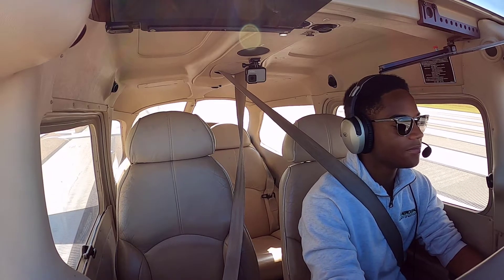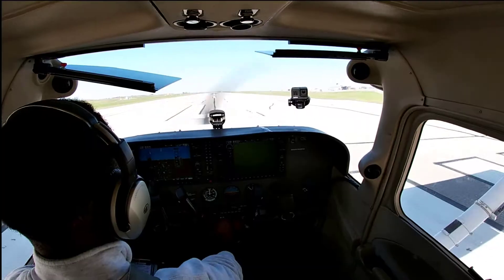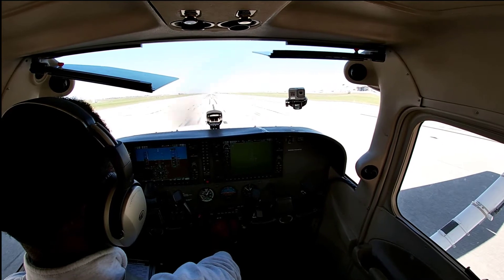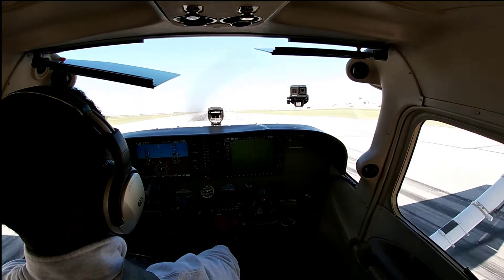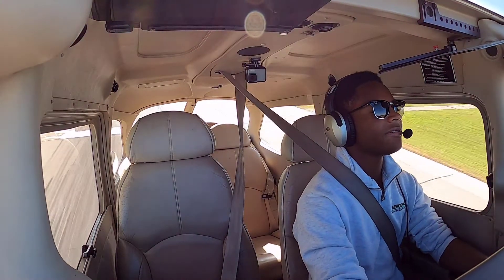All right, now we're just waiting. Here we go! Power is set. Airspeed is alive, into the green. 55. We're just following this airplane just above here.